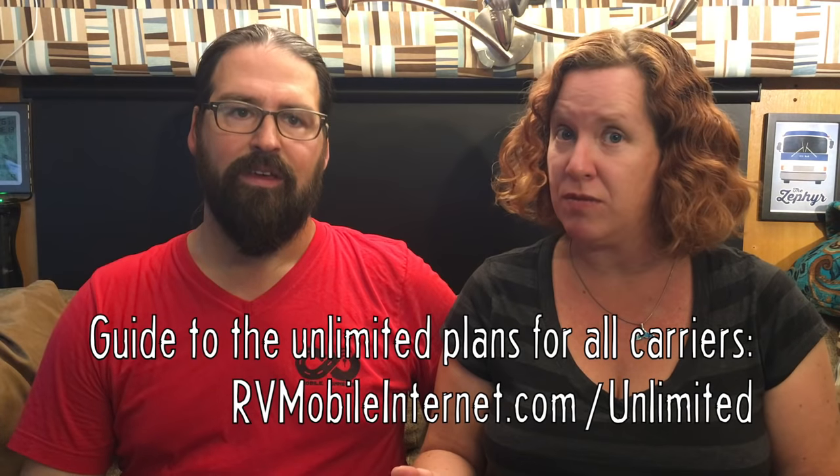All four carriers currently have unlimited data options. Verizon can be done at the moment — some are grandfathered-in plans, and we have a full guide to those in our member section. AT&T has one available only to their DirecTV customers and does not include tethering at this time. T-Mobile has one that includes 14 gigabytes of tethering. Sprint has one that includes three gigabytes of tethering.